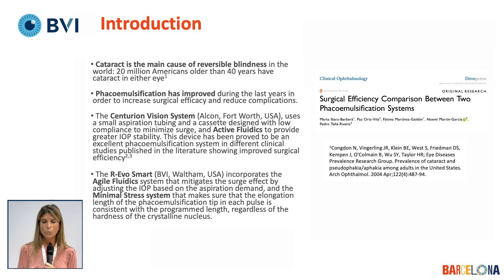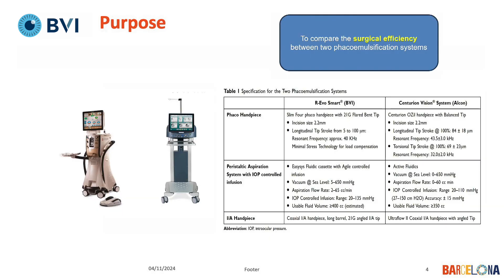Our goal in this case was to compare Centurion, which has control over the IOP through the active fluidics system, and to compare it to the RevoSmart, which also uses a way to control IOP through agile fluidics — very close to how the Alcon device controls IOP. The purpose of our study was to compare the surgical efficiency between these two phacoemulsification systems.